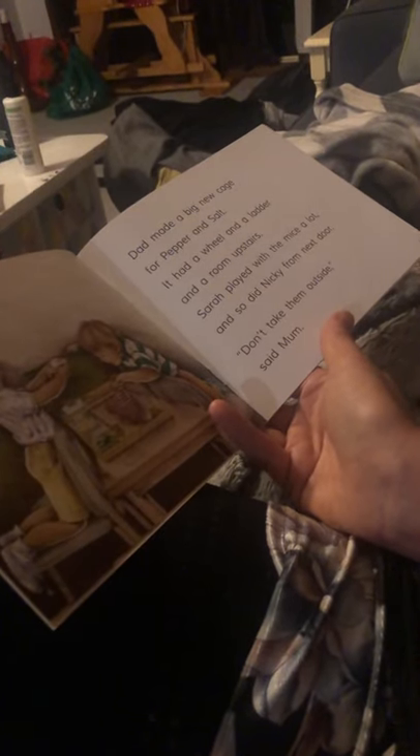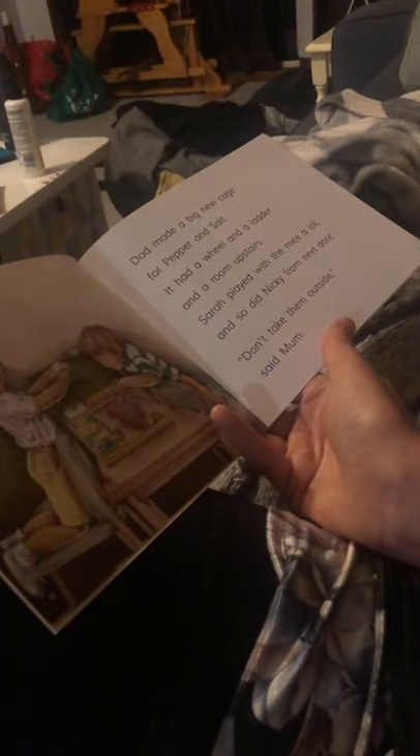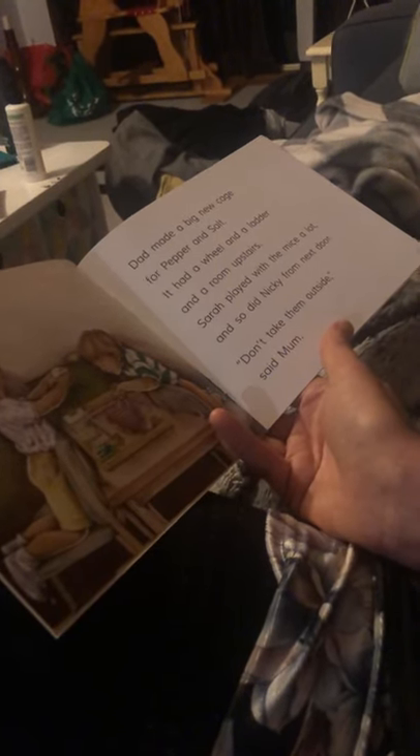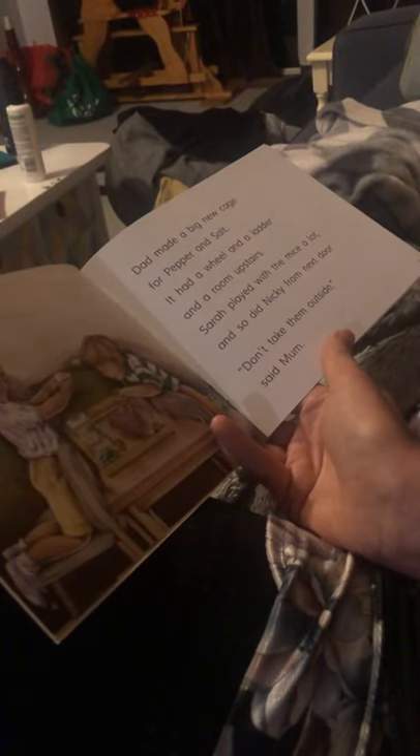That's a little girl. That's a little girl's name. Star himself played with the mice a lot. And so did...